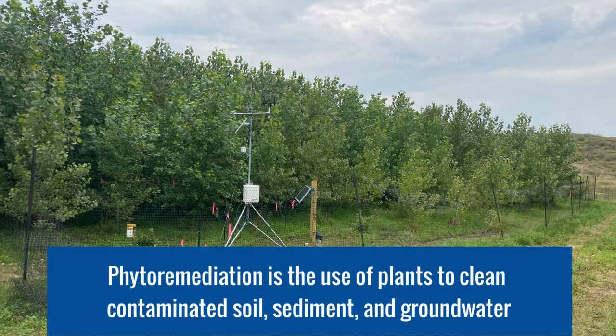Phytoremediation is the use of plants to clean contaminated soil, sediment, and groundwater. Phytoremediation can provide cleaner water and healthier soils, biomass for bioenergy and biofuels production, and other ecosystem services such as carbon sequestration.